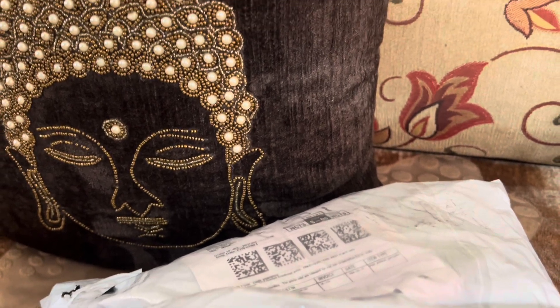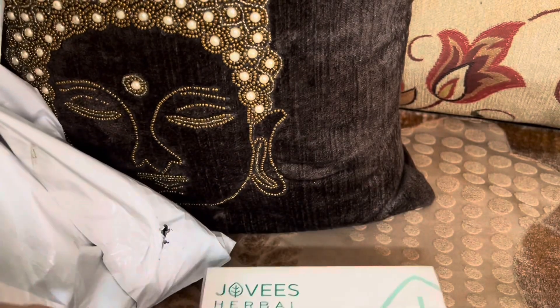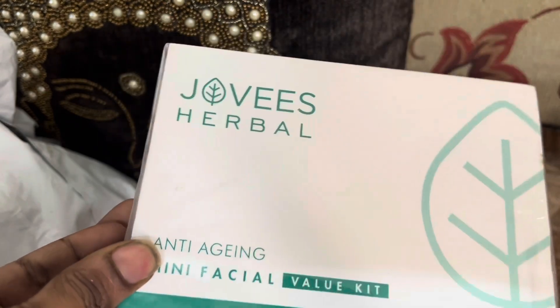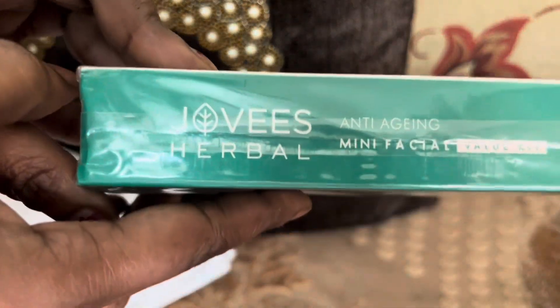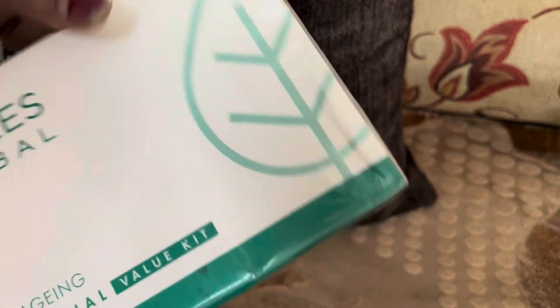This is an Amazon shopping haul. There is a facial kit here. We call it a facial kit — something that would otherwise cost 1000 or 2000 rupees at a salon. This one is priced at $2.75 and is a brand called Javis Herbal from North India. It is an anti-aging mini facial kit value kit.